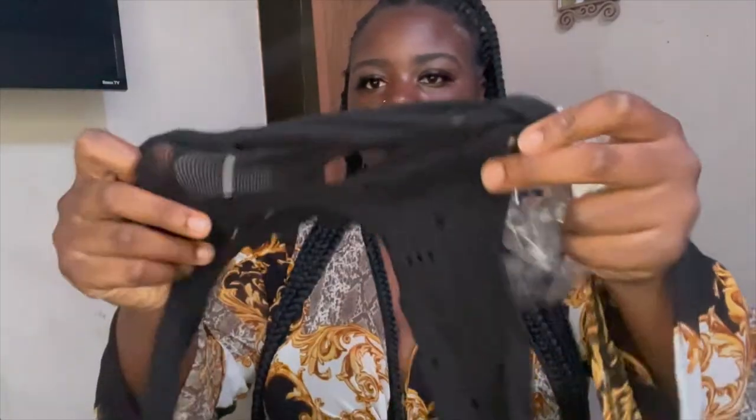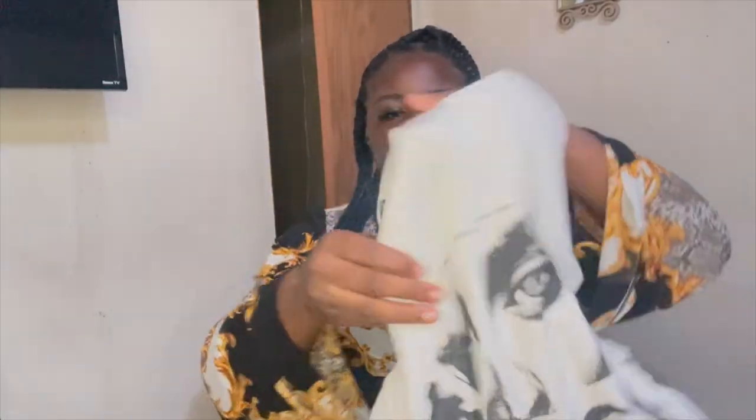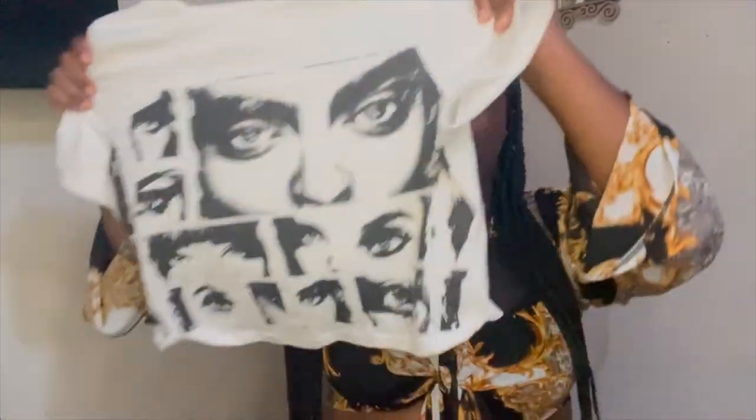The first outfit I'm gonna start with is these black leather shorts. They're very stretchy — I'll try to put a link in the description if I can find it. You can go with your normal size. They're not like full leather pants, they're a little short. I also got these tights to go with them, and the other part of this outfit is just this black and white shirt that I've seen trending everywhere — it's just a half shirt, very stretchy, so you can really go to your normal size.